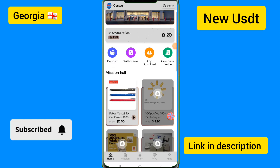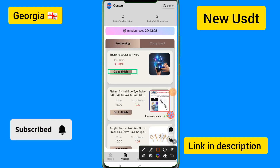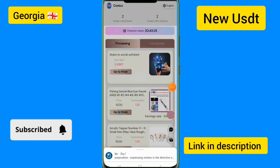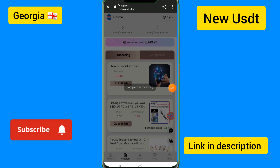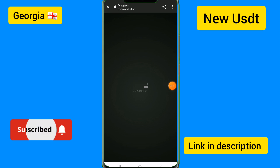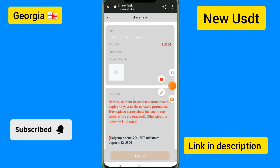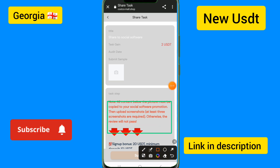Now I will complete the simple task today. If you want to complete the simple task, go to the 'Finish Now' option. You only need to complete a few tasks today. There are commission details on this site, and you can also share the note link.